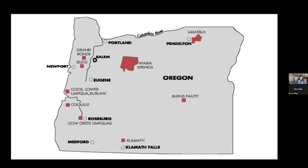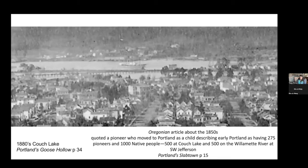I've read literally every mention of the word 'Indian' in the earliest print — the four decades of the Oregonian — to try to understand what was happening here in Portland that didn't make the history books. I found an Oregonian article talking about the 1850s, quoting a pioneer who described early Portland as having 275 pioneers — and by that they would mean Chinese Americans and black pioneers. But when he says there were 1,000 native people, it was shocking to see that native people outnumbered other residents of Portland four to one in 1850s Portland. This has not been in the history books.